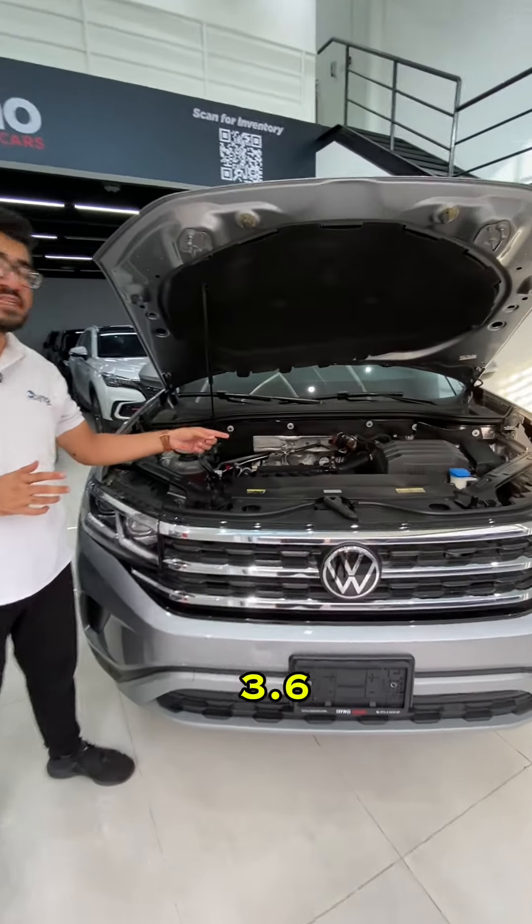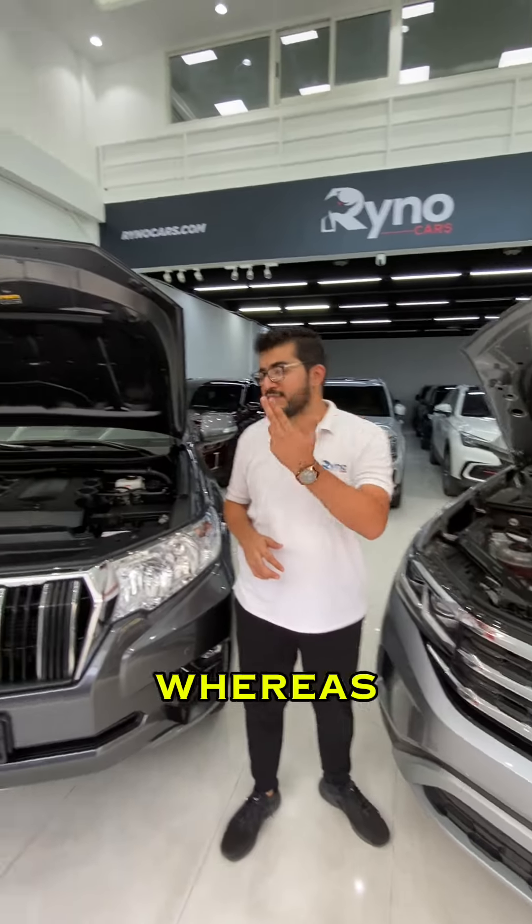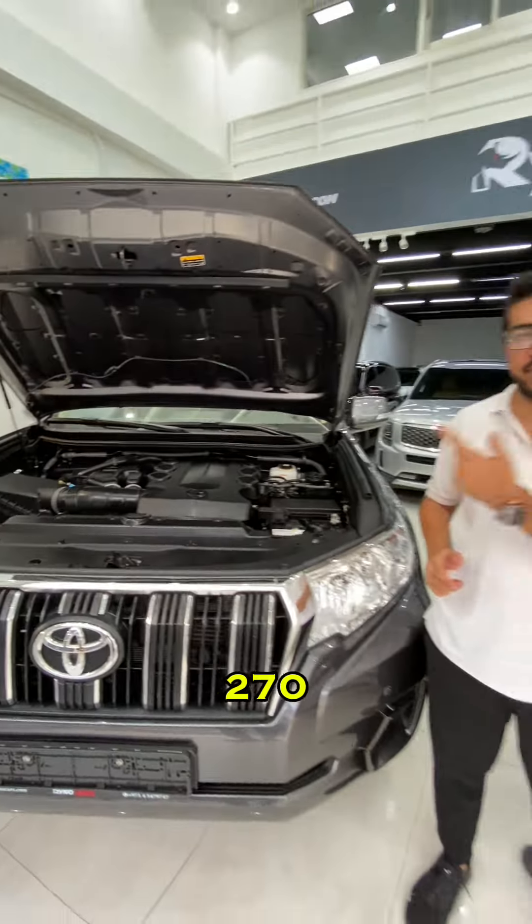In the Terramont you have a 3.6 litre six-cylinder engine producing over 270 horsepower, whereas in the Prado you have a 4.0 litre six-cylinder engine producing over 277 horsepower.